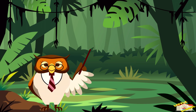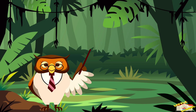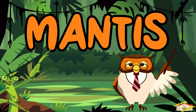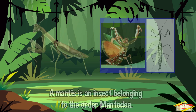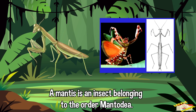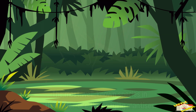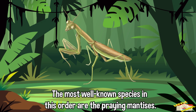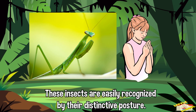Hey kids, in today's video we will be learning about mantis. Are you ready? Let's begin. A mantis is an insect belonging to the order Mantodea. The most well-known species in this order are the praying mantises. These insects are easily recognized by their distinctive posture, where they hold their front legs in a position that looks like they're praying.